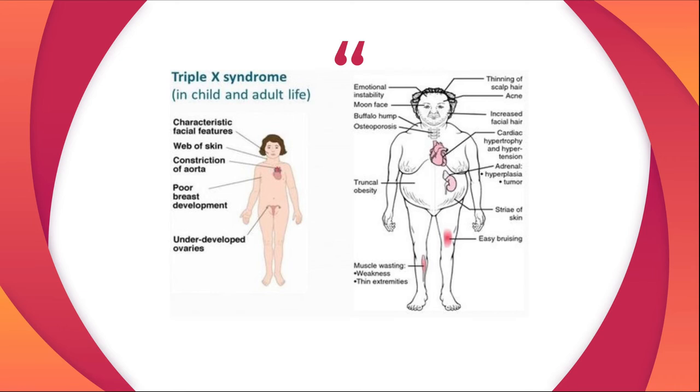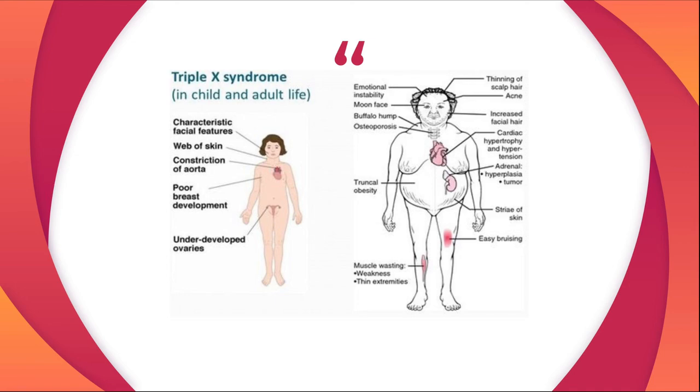Adults show emotional instability, mood phases, a buffalo hump, osteoporosis, the thinning of scalp hair, acne, increased facial hair, cardiac hypertrophy and hypertension, hyperplasia and tumors in the adrenal zone, truncal obesity, striae of skin, easy bruising, and also weak muscles and thin extremities.